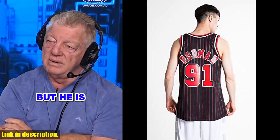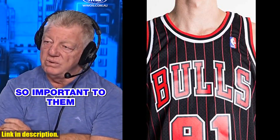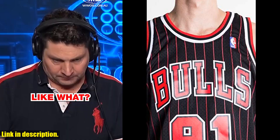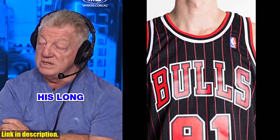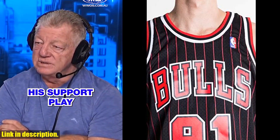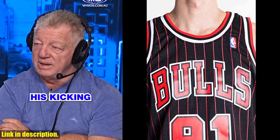Let me start by saying, if you're a true basketball fan, then you know the impact Dennis Rodman had on the game. His aggressive playing style, unmatched rebounding skills, and colorful personality made him a legend in the NBA. And now, you have the opportunity to own a piece of that legend with this incredible replica jersey.